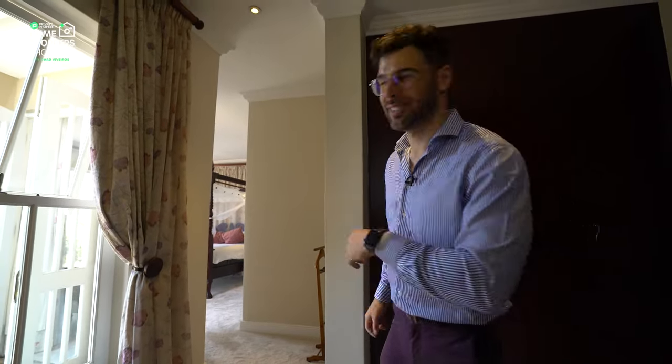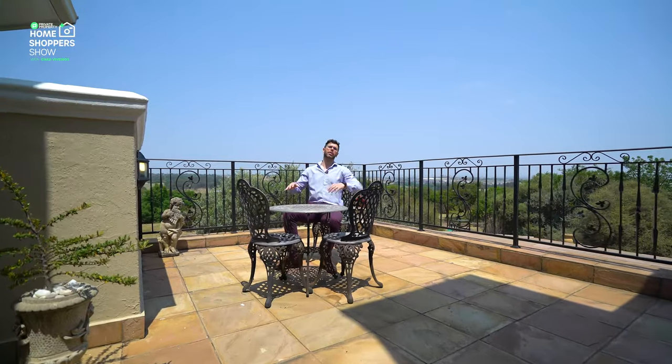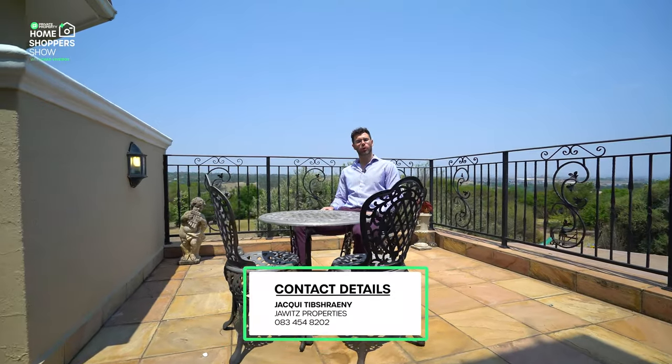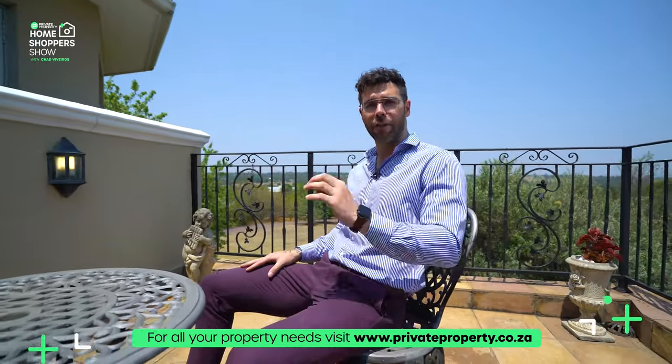That does sum up this incredible home right here in Midrand. We'd like to go downstairs and talk about how you can become its next owner — but this balcony is just too beautiful to leave. If you'd like to be the next owner, contact the agent whose details are on screen. A big shout-out to the agency Javits for lending us this home to shoot. Homes like this in equestrian estates, so full of security, space, comfort, and peace, are going fast. For myself, Chad Riveras, from the team at the Private Property Home Shopper Show — thank you for tuning in, and we'll see you next time.